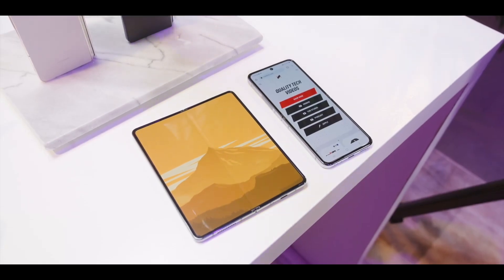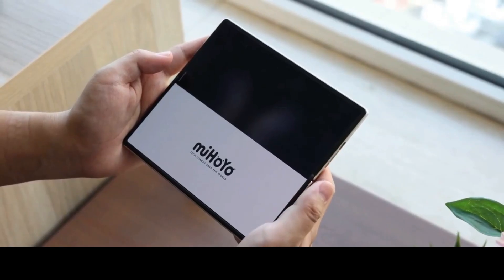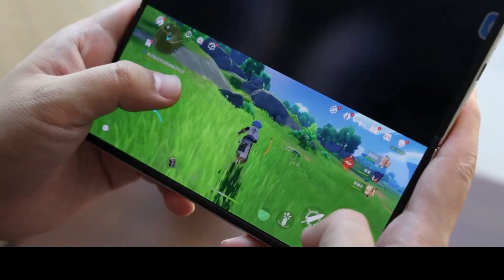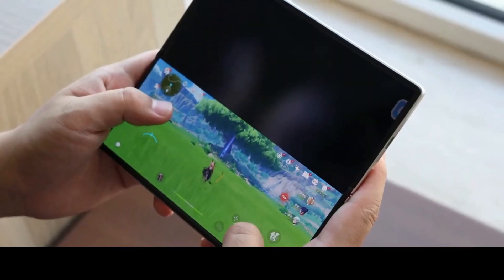Surprisingly, when we compare Samsung's own devices, both the Z Flip 4 and the Fold 4 perform really great in terms of the battery test compared to the S22 Ultra — and they actually beat it.